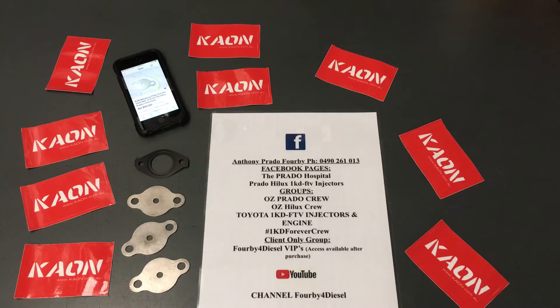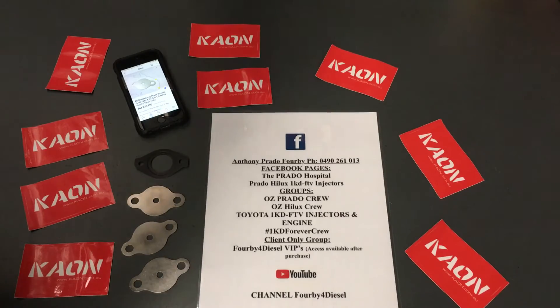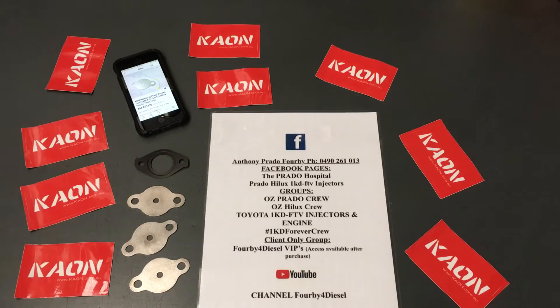Hey guys, Anthony from 4b4 Diesel. Just a bit of a chat to answer some questions about what you're going to do with your EGR — what you are and aren't going to do, and why. First thing I'd like to say: it's all there if you search our channel. Watch all those videos till the end and you'll probably have all the information you're after.